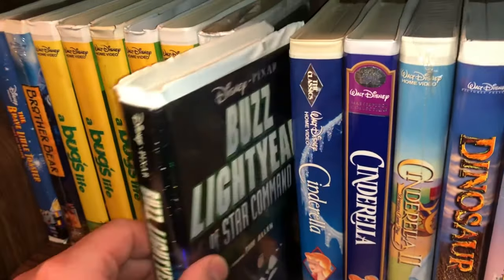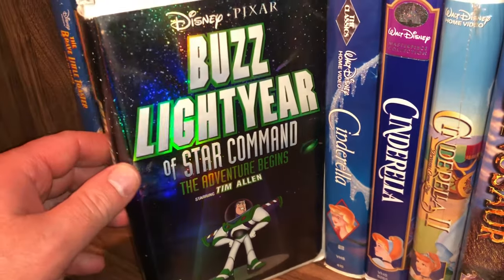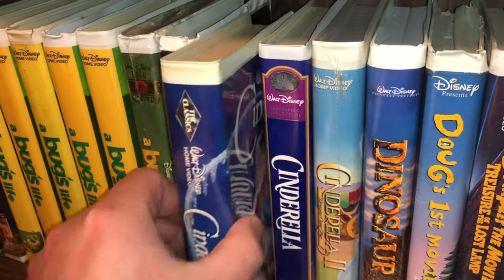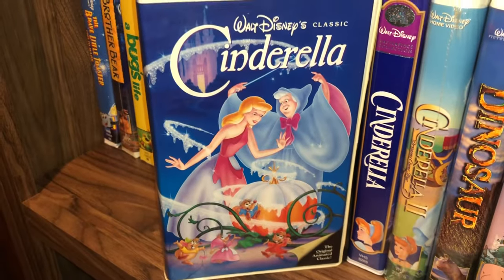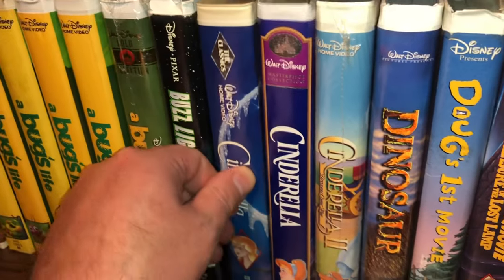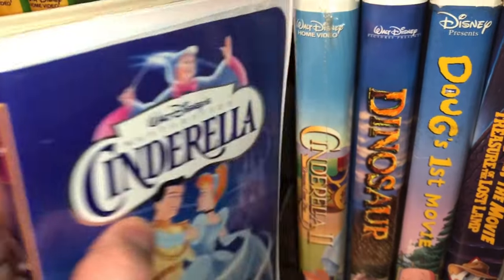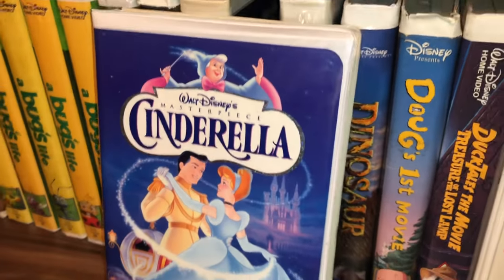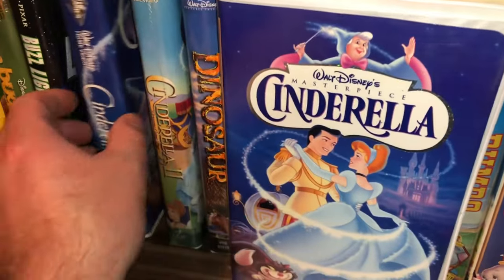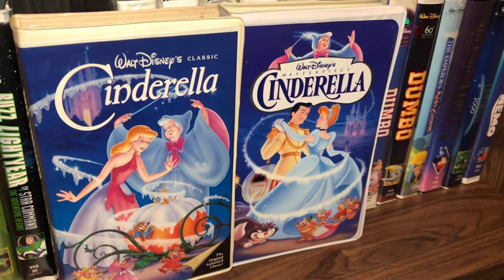The next one is Buzz Lightyear of Star Command: The Adventure Begins. Then there's a black diamond of Cinderella — one of my favorites in the collection, a really cool addition. Then it was re-released as the masterpiece collection of Cinderella. I'll pull them out side by side — I like the one on the left a little bit better, but I think they're both excellent covers.